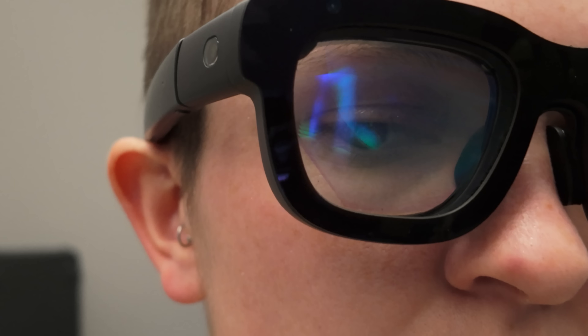Much like the other demos of Orion that I have seen, my demo was done in a very neutrally lit room. And the first step was calibrating the glasses and getting to know the controls.